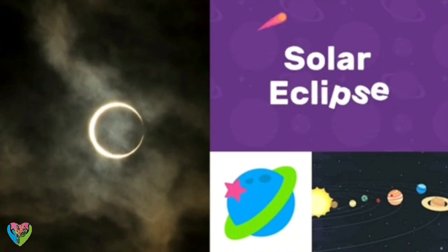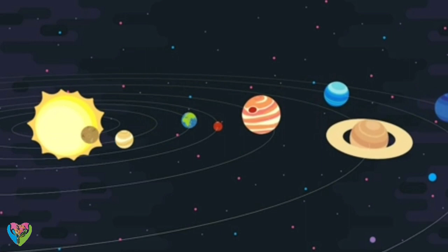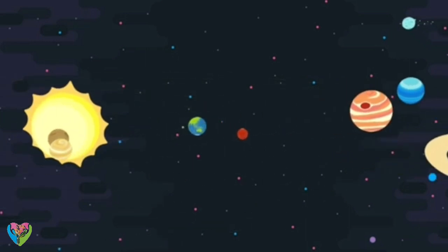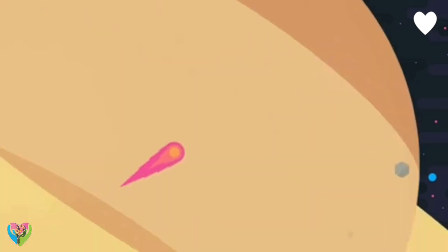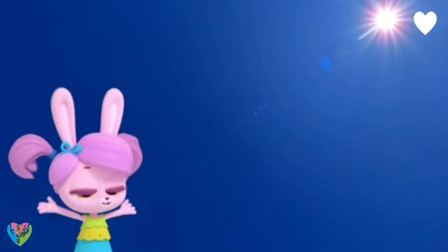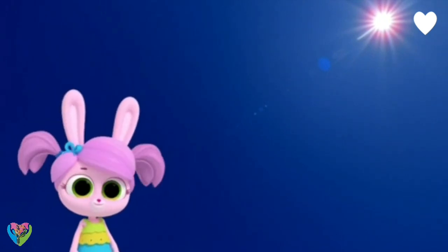Solar Eclipse! A solar eclipse happens about every 18 months, and you can only see it from certain parts of the Earth. What a beautiful bright day! It's sunny now, Willow, but it's about to turn much darker.